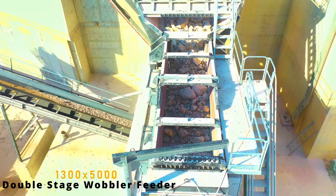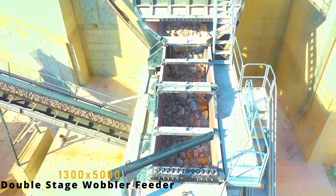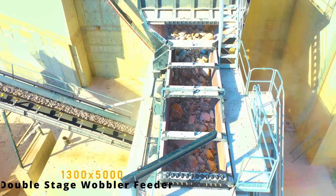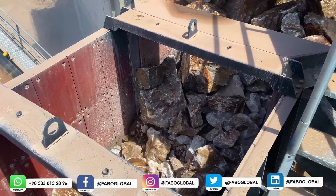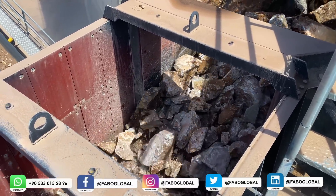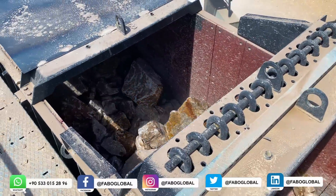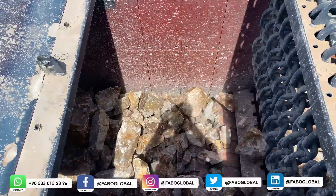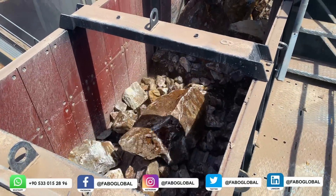The 1,300 by 5,000 double-stage wobbler feeder is designed to work efficiently even under high capacity, with its durable, robust structure that can feed and separate materials in one operation. The wobbler feeder ensures the separation of wet, sticky, or dry bypass materials and enables a smooth feed rate, allowing clean material to go to the crusher. Since the separated materials are delivered dirt and clay-free, maintenance costs of the crusher are greatly reduced and capacity is increased to the maximum level.